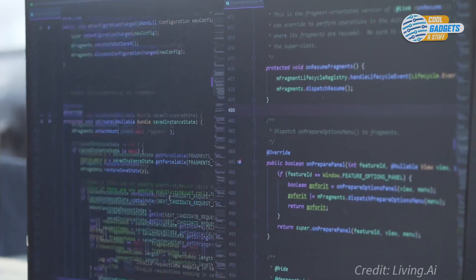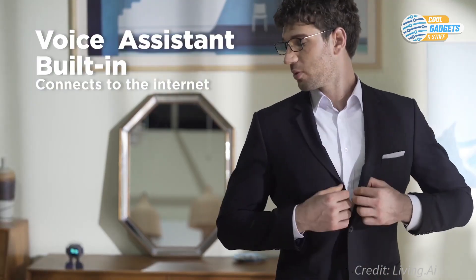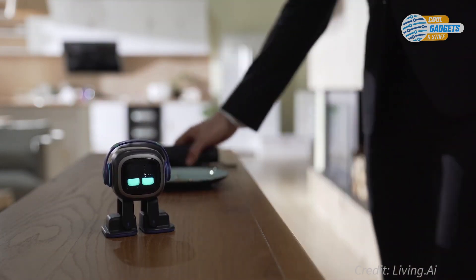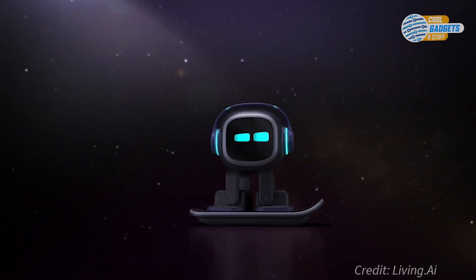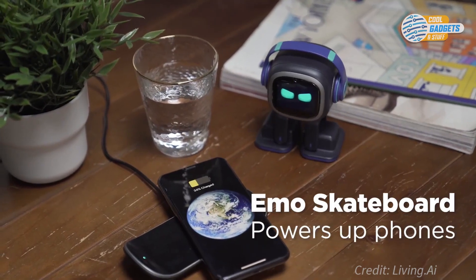Emo has a smart brain that can answer any of your questions and respond with useful information. Ask him about the weather and he will change his face to show you the current weather conditions. Its stylish look is inspired by pop culture, and he loves his headphones and skateboard. Emo's skateboard is useful as well — it's how he gets wirelessly powered up and can keep your phone charged as well.